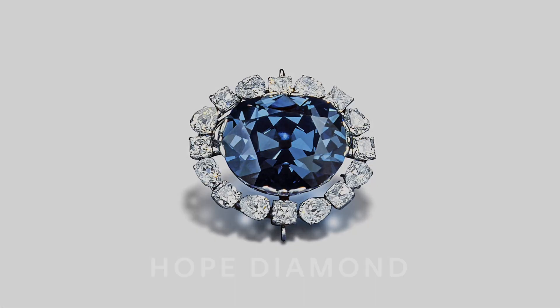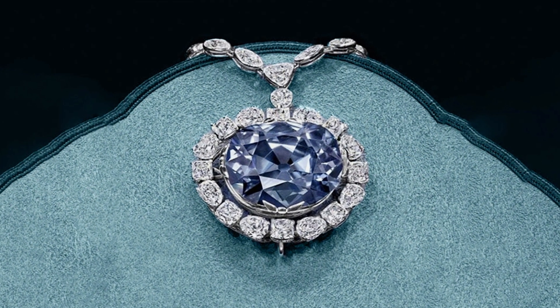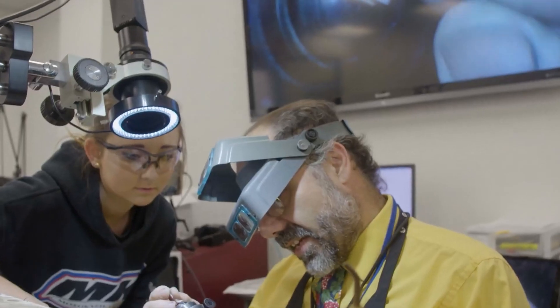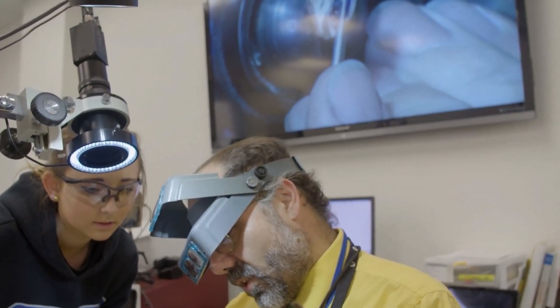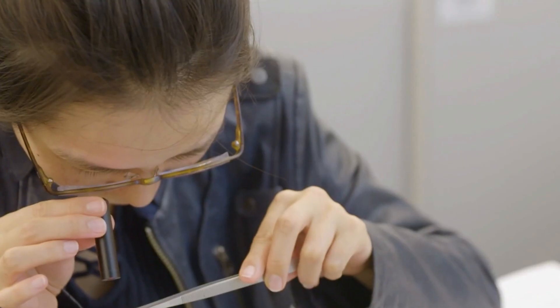Think about the Hope Diamond, for example — one of the most valuable blue diamonds, displaying a vivid saturated color. Blue diamonds are graded based on the intensity of their color from faint to fancy deep, and the GIA, the Gemological Institute of America, uses this scale to determine the value and quality of blue diamonds.